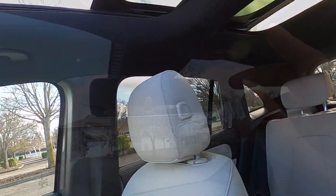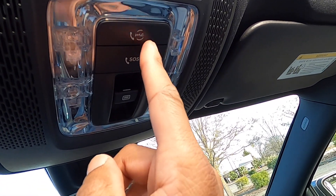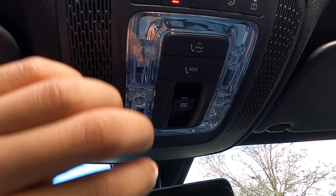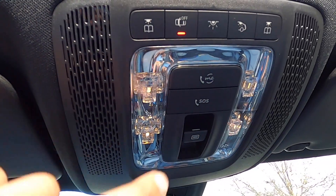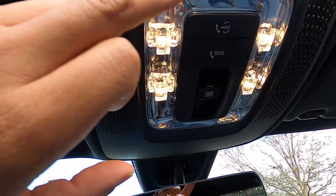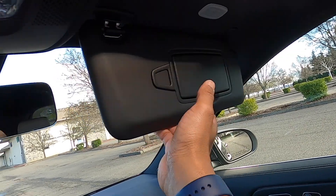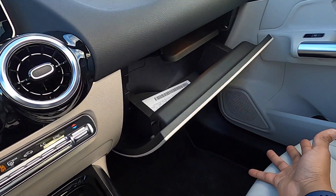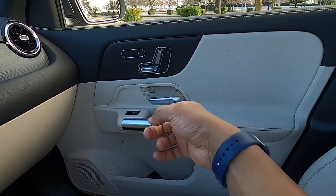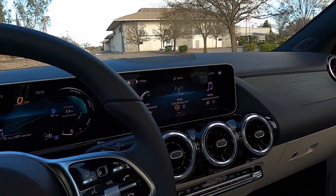The rear glass does not open. Up here you have your Mercedes Me button, which I believe is your emergency OnStar-like services. You have map lights and reading lights — they're all LED. There's a dome light, dual vanity mirrors, and a glove box. There are memory seats and heated seats obviously for the passenger side as well. Let's check out the rear seat space.